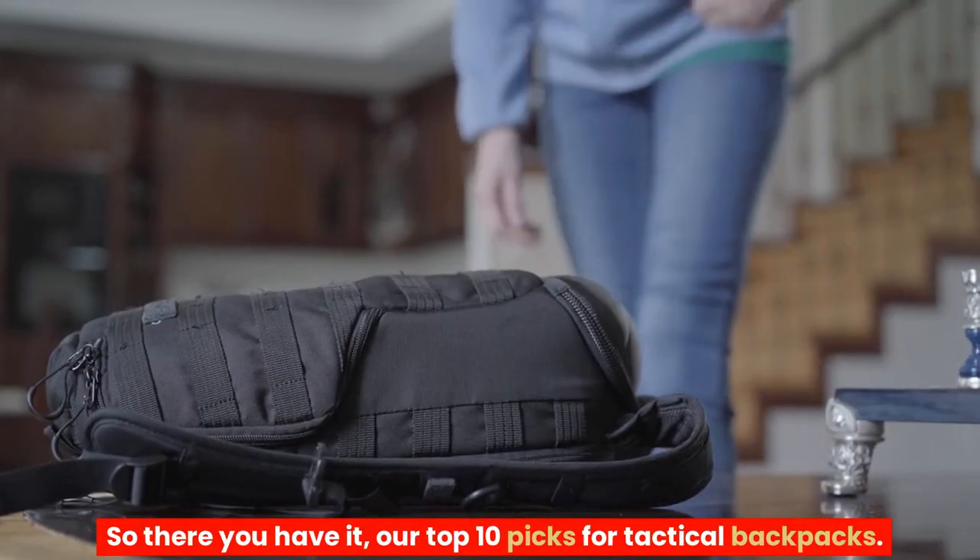So there you have it — our top 10 picks for tactical backpacks. Thanks for watching!